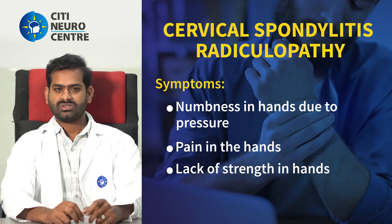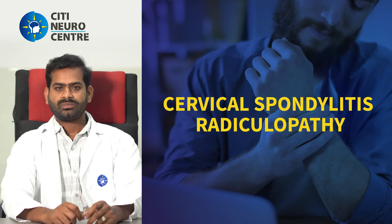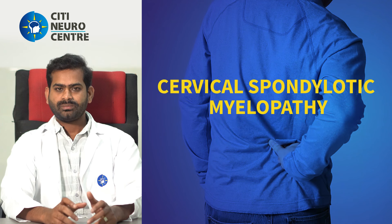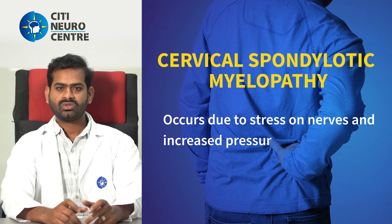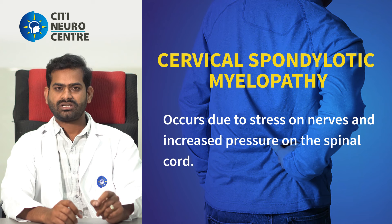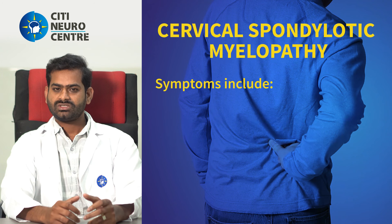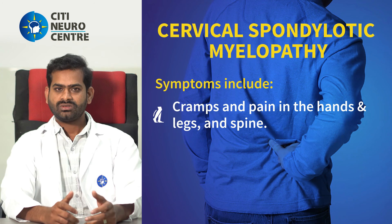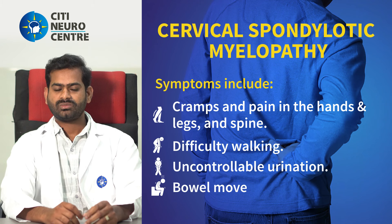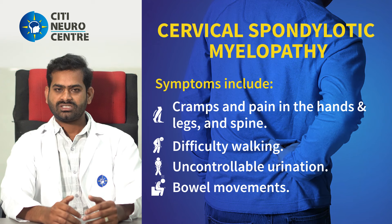In the second stage, it is cervical spondylotic radiculopathy. The third stage is cervical spondylotic myelopathy, which involves compression of the spinal cord itself.